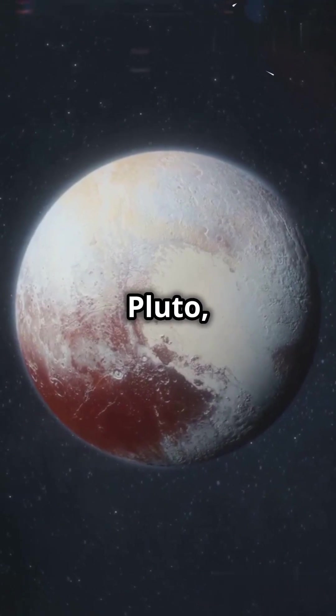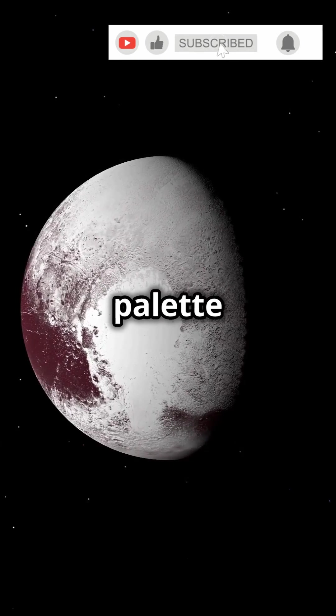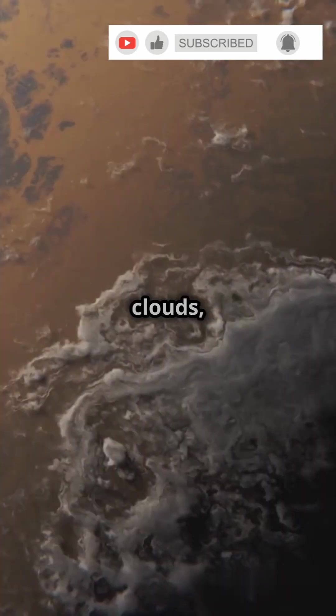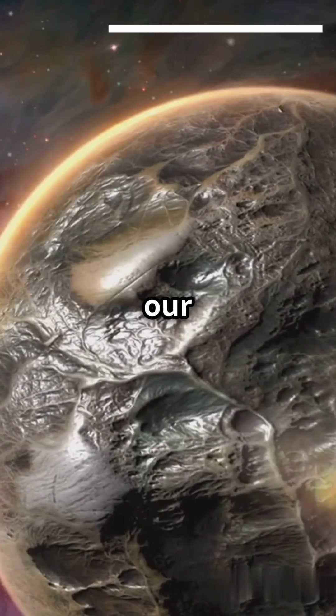And don't forget Pluto, our favorite dwarf planet — it sports a brownish-white palette with some reddish patches. Temperature, clouds, and even volcanic activity can change a planet's color. They're clues to the mysteries of our universe.